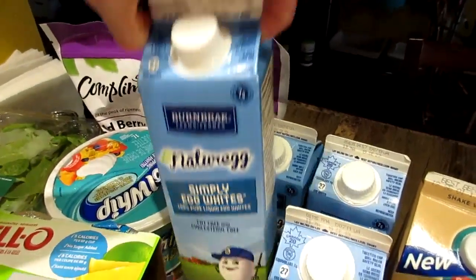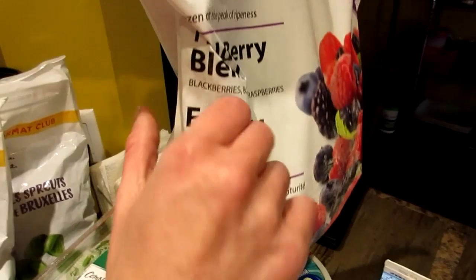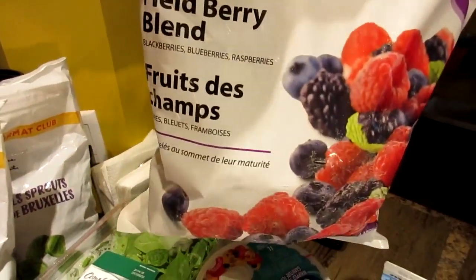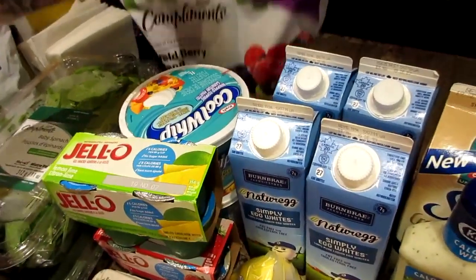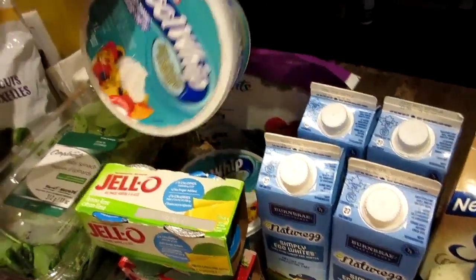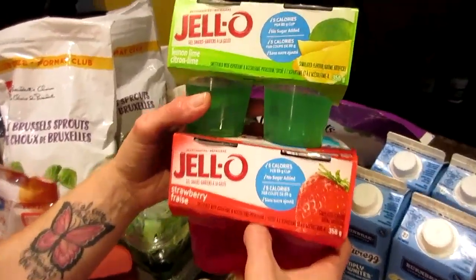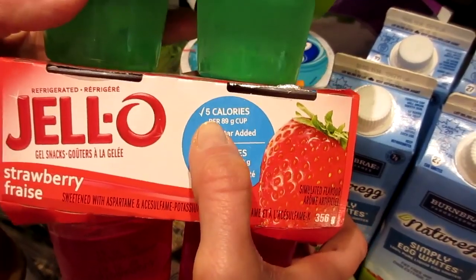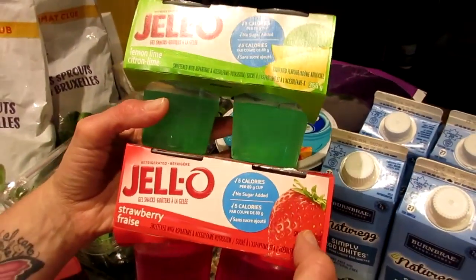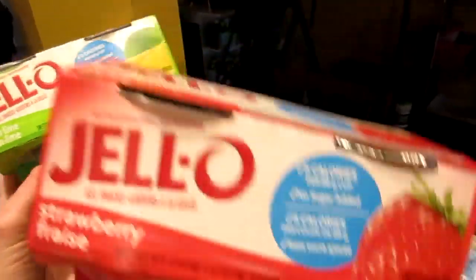Four egg whites. We've got a bag of berries — the field berry blend. It has blackberries, blueberries, and raspberries in it. We have two containers of 95% fat-free Cool Whip, and two packs of Jell-O. This is the no-sugar-added, five-calories-per-cup type. We got lime, or lemon lime, and strawberry.